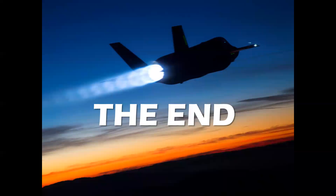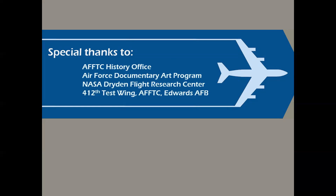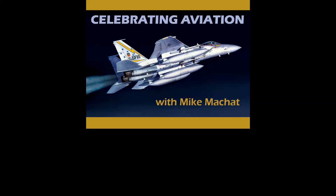So there you have it — a look at the Joint Strike Fighter fly-off competition, the selection of the winner, and the F-35 Lightning II. Special thanks to the great people and organizations that made this presentation possible and allowed me to fly with both Joint Strike Fighter candidates. Thank you for celebrating aviation with Mike Machette. I hope you enjoyed this episode — we look forward to a lot of new programs in the year ahead. If you haven't subscribed, please do, and hit the like button on the way out. Until next time, take care.